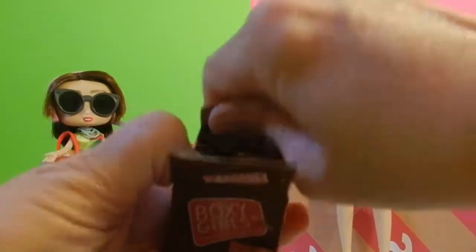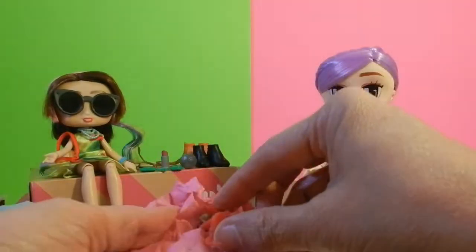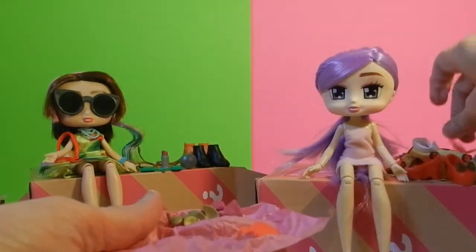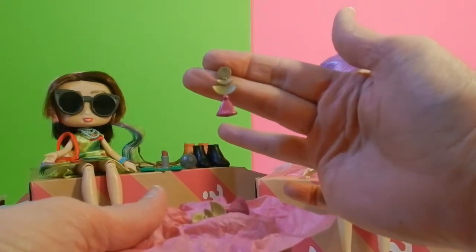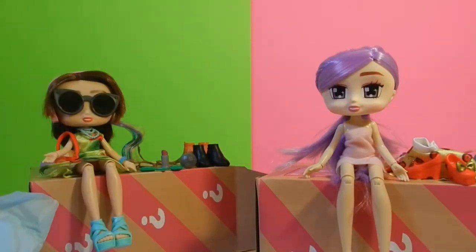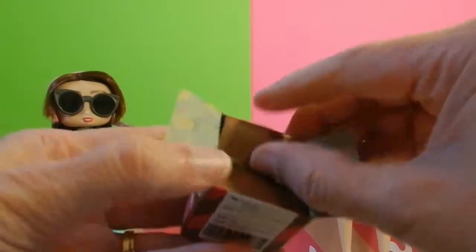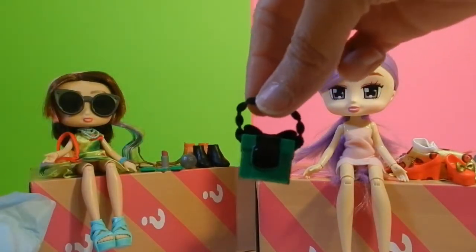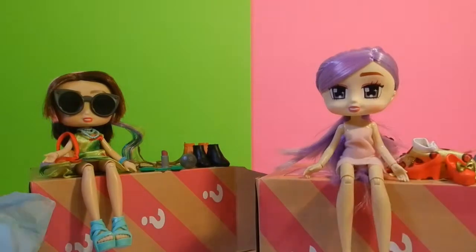Next box — more earrings! Got some strawberry earrings and some fancy-looking earrings. Look at those. These girls are shoppers! We got another bag — this is a cute bag, black and green with a bow on top.